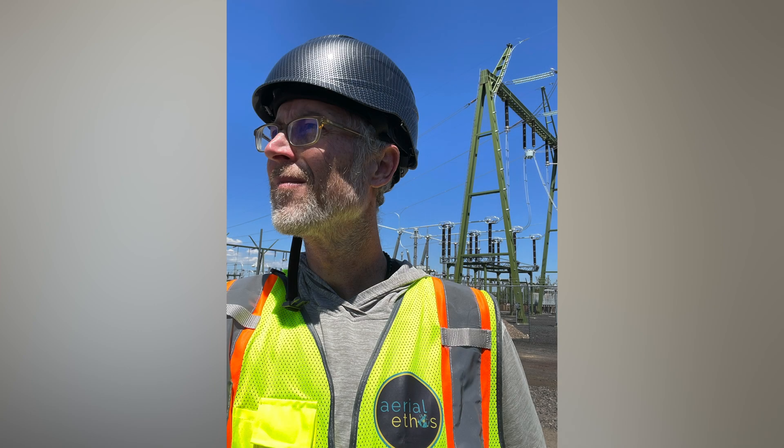We all got to start somewhere. There are definitely some key aha moments for me along the way that I thought would make a compelling story for folks endeavoring into this business or wanting to add these capabilities to your existing business.